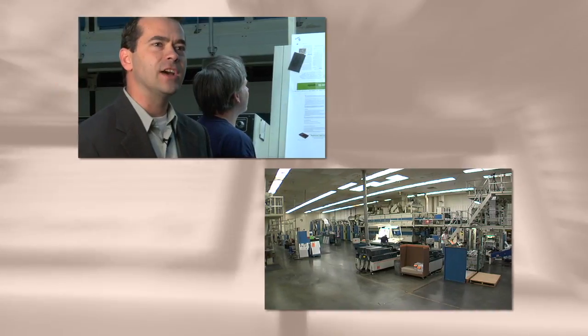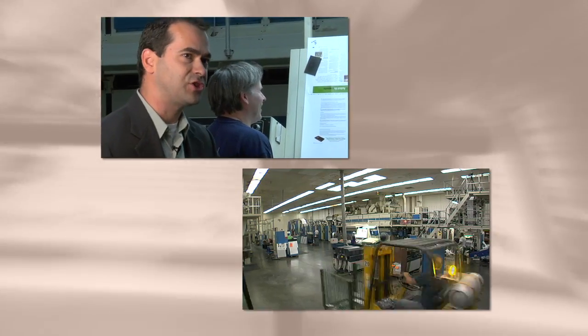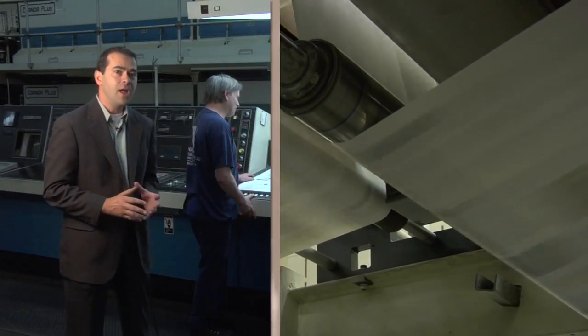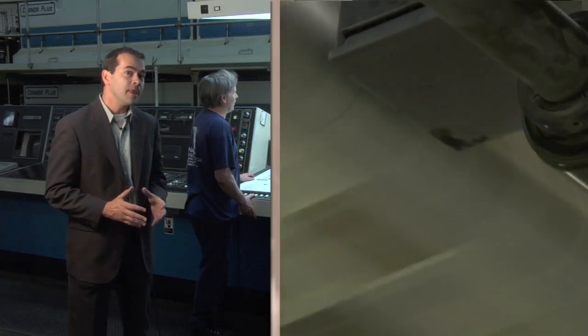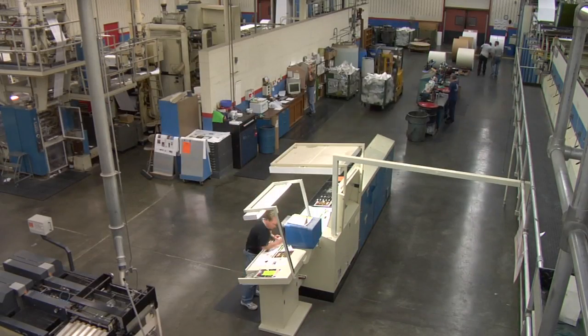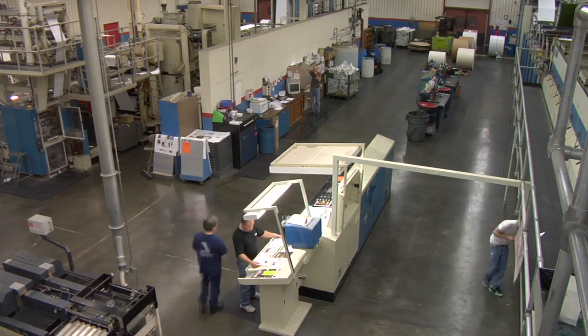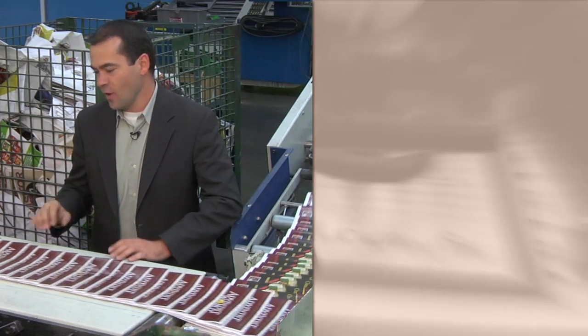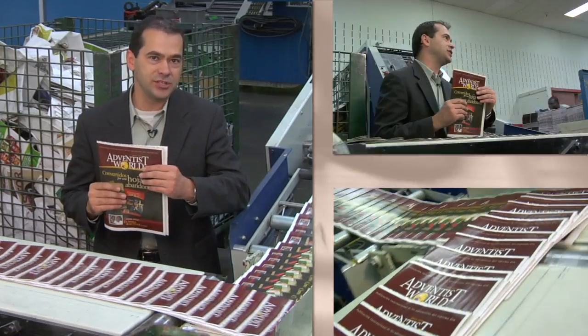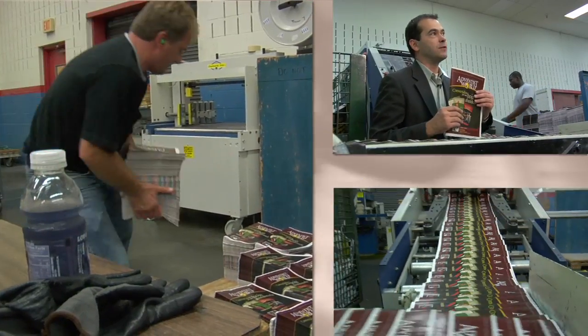Here's the control hub for the entire press. The operators work on getting the correct colors on our color register system. There's a camera that takes pictures of the web itself as indicated on the color board, sends those values back to the printing units, and turns the ink keys up or down to match the color proof on the board. Here we're running Adventist World. The paper goes up into the stacker on each card stack, and from here it goes right over to the bindery.